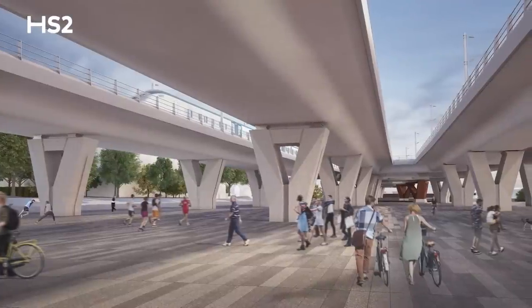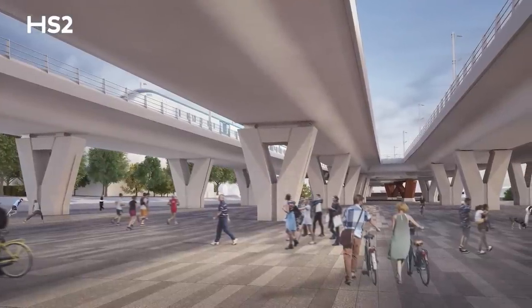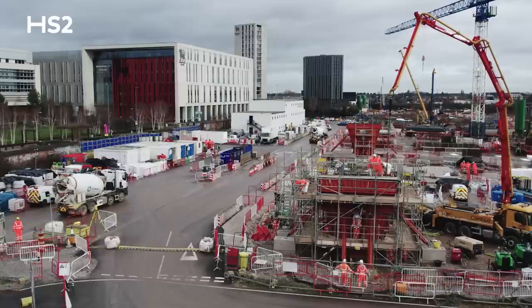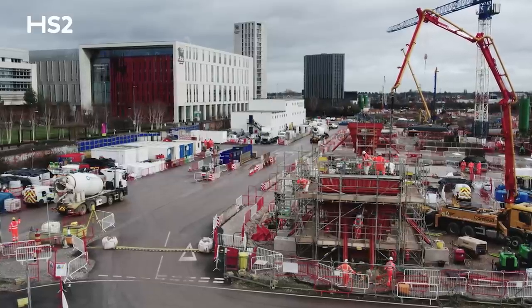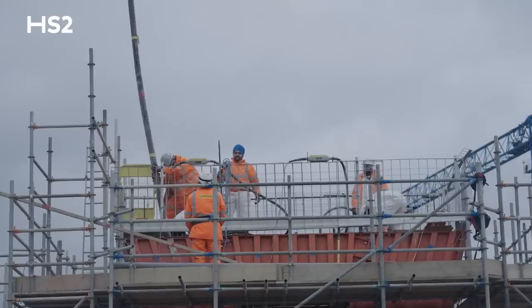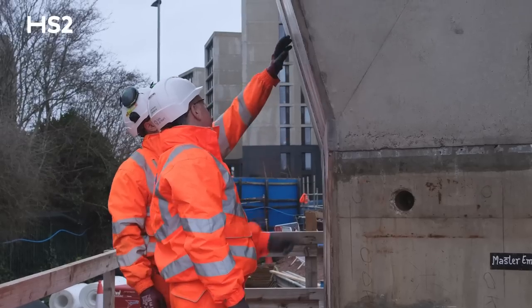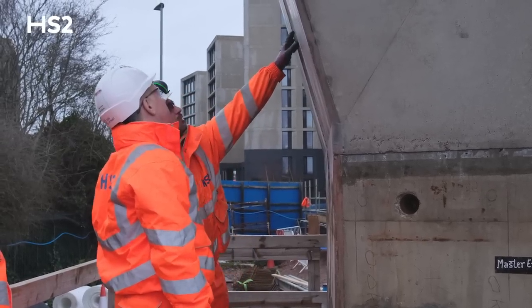Once the deck is completed, it creates opportunities for usable and flexible public space beneath. As a BBV team, we've looked at using more eco-friendly materials for the construction of the piers and subsequently on the deck. We are using a concrete with more than 75% GGBS — ground granulated blast furnace slag — a by-product of the steel industry. By doing that, we are reducing the carbon footprint of the viaduct by 60%.